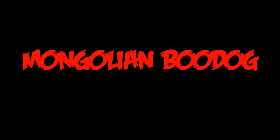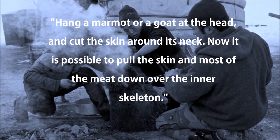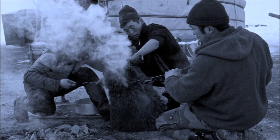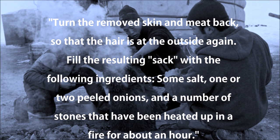Mongolian budog is a meal of Mongolian heritage. It uses the body of a goat as the vessel in which to cook. Hang a marmot or a goat at the head and cut the skin around its neck. Now it is possible to pull the skin and most of the meat down over the inner skeleton. Break the legs at the knee so that you only need to pull out the upper leg bones. From the innards, keep the liver and kidneys, which can later be inserted again. Turn the removed skin and meat back so the hair is at the outside again.